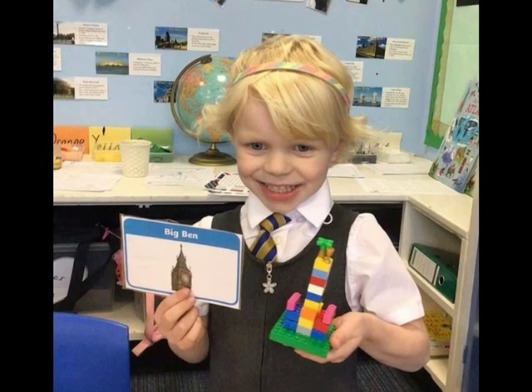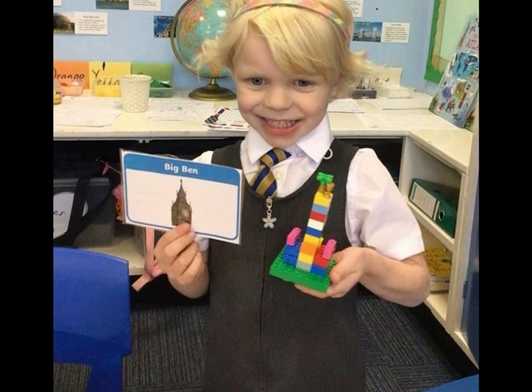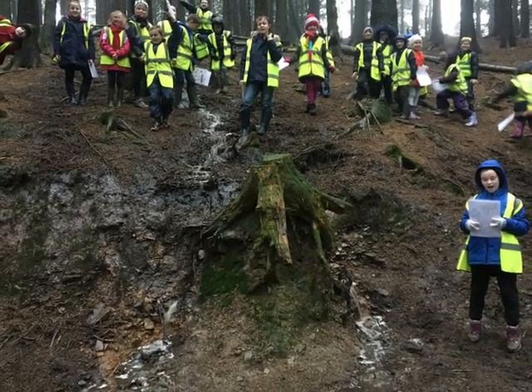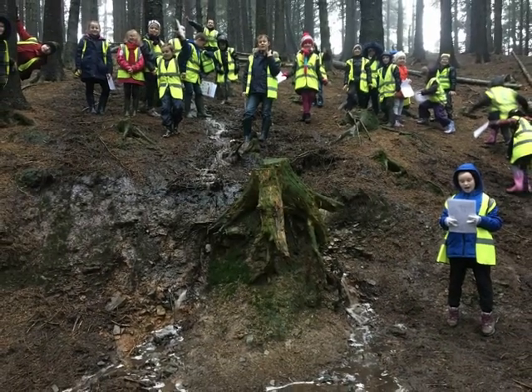At AnchorZone Academy, we don't just teach geography; we empower our students to become thoughtful explorers of the world. Through the study of disciplinary and substantive concepts, we prepare them to navigate the complexities of our planet with knowledge and compassion.